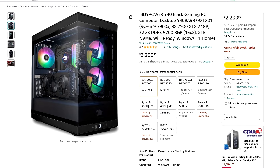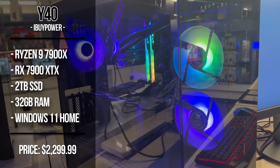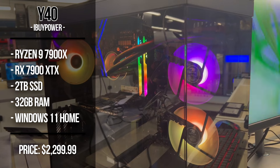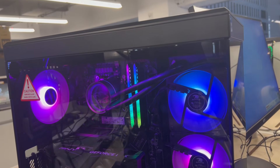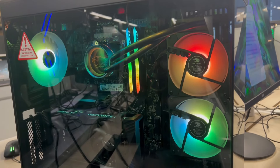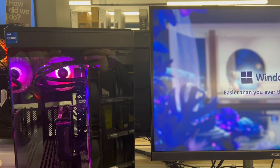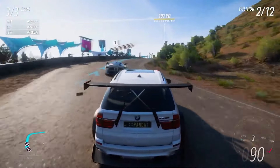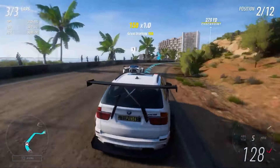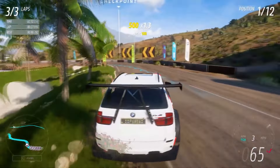As a bonus PC, there's the iBuyPower Y40 from Amazon. This one has the Ryzen 9 7900X, 32GB of DDR5 memory, and the RX 7900XTX for $2,300. It's more of a 4K gaming PC than a 1440p one, but on a 16-game average at 1440p it averaged over 180 FPS — the second best GPU on the market. It's overkill for 1440p, but if you have the budget and plan to upgrade to a 4K monitor down the line, it's an amazing choice.